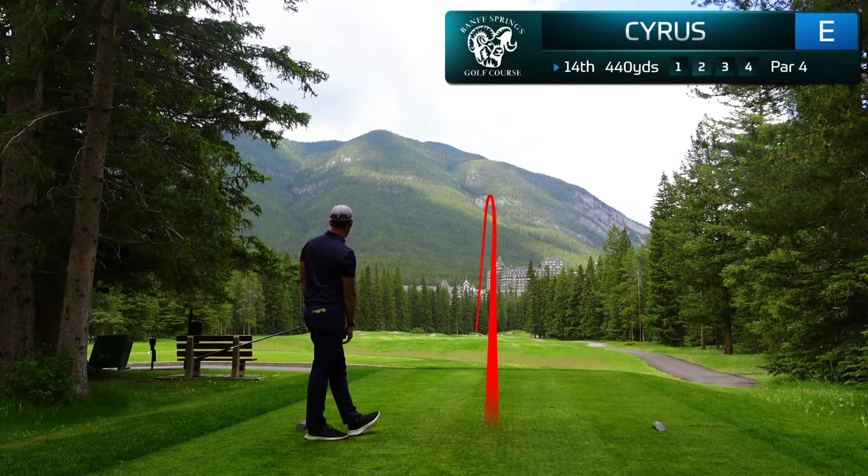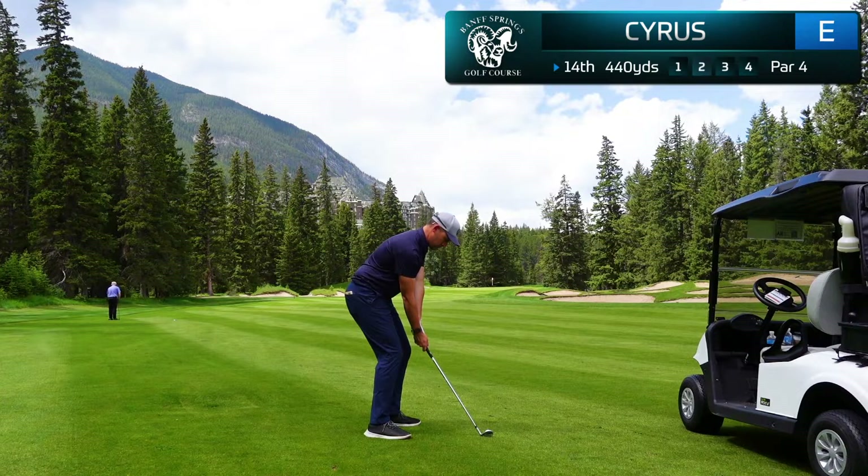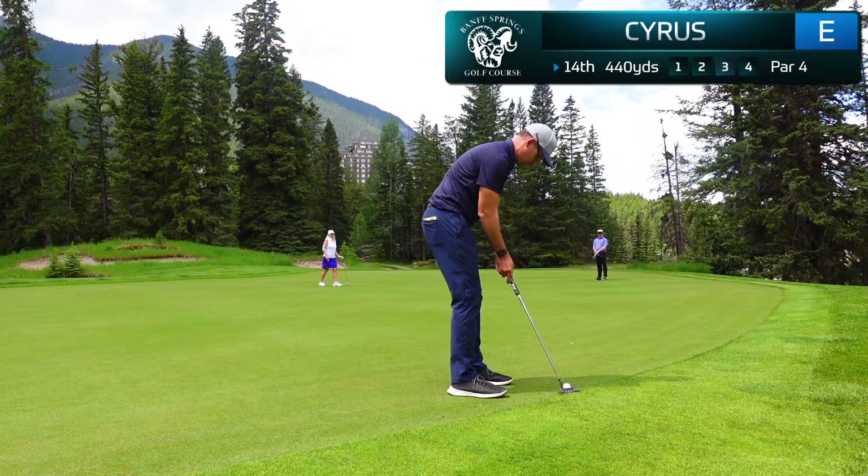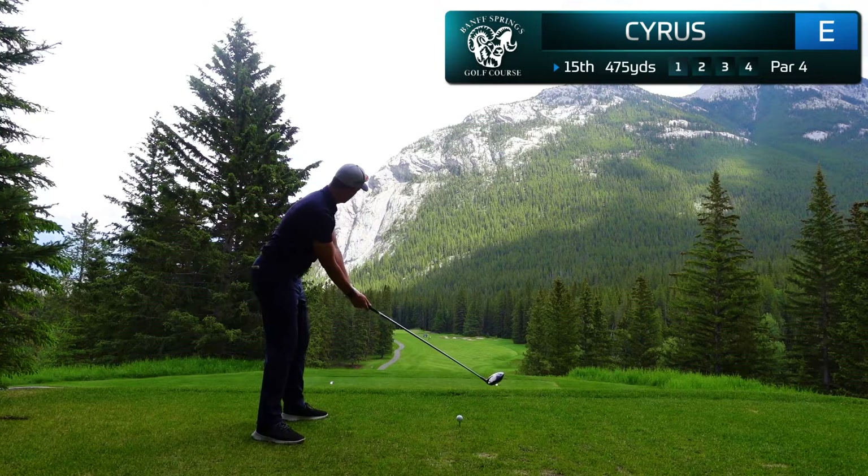Just over 120 yards left for my approach. I'm a little bit between clubs and decided to hit a sand wedge because the ball is flying quite far. I don't actually catch all of that though, and again I've left myself short right with another long birdie putt. From this distance you really aren't expecting to make these — if you can just walk off with the two-putt, you're more than happy.